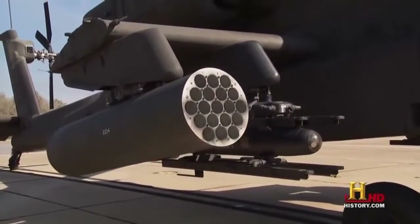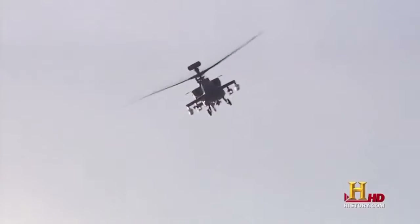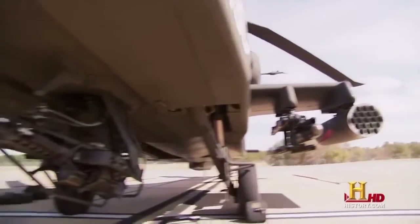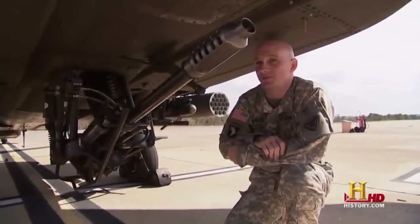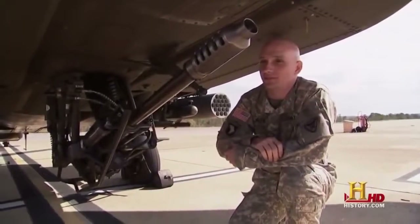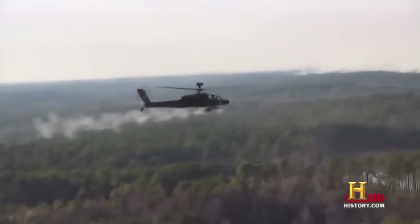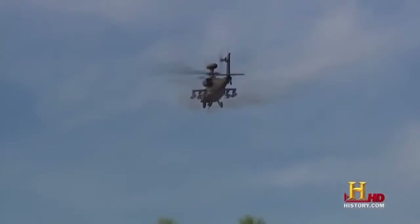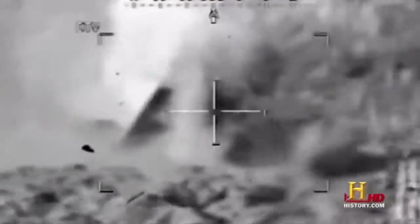The Apache can be configured to hold multiple rocket pods or missile racks depending on the mission. The last of the AH-64's weapons is located right underneath the cockpit. Most Apache pilots say this is their favorite weapon system on the aircraft — this is a 30-millimeter chain cannon, carrying up to 1,200 rounds of ammunition.